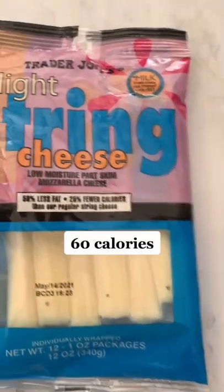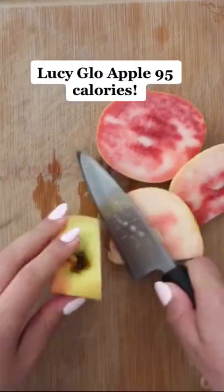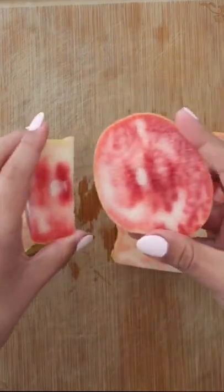Seriously, so good. For a snack, I had one of these light string cheeses, and look, one of these Lucy Glow apples. It's pink inside — this is what they're supposed to look like, I promise.